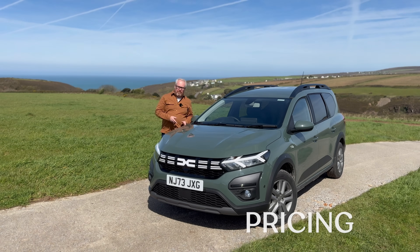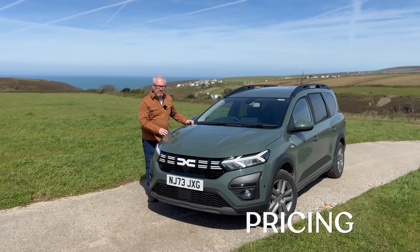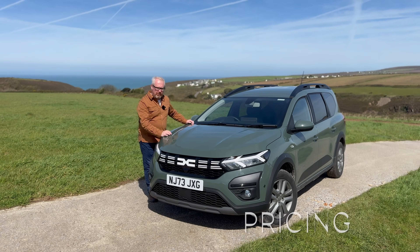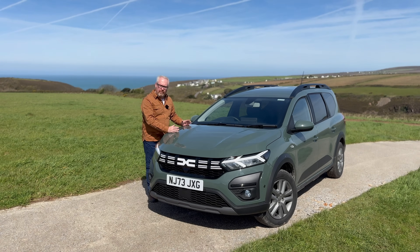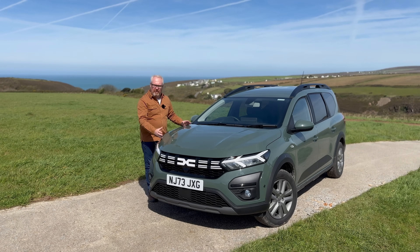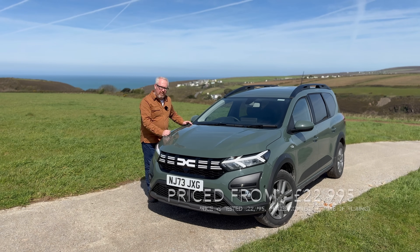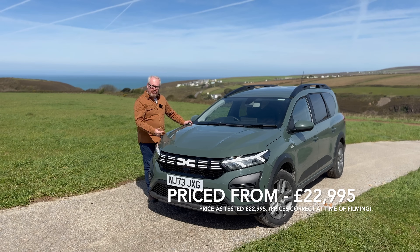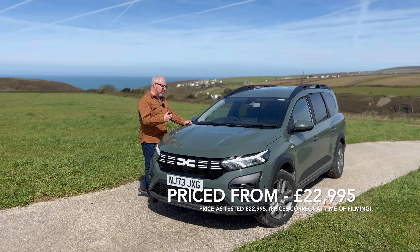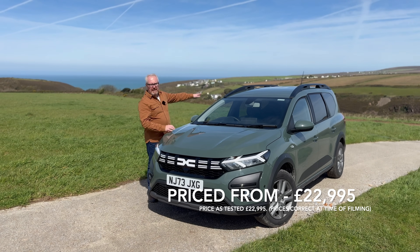We've spoken about how it looks, how practical it is, and what it's like to drive. Now, how much does it cost? It comes in two trim levels — you don't get the basic Essential trim with the hybrid. This Expression model starts at £22,995, roughly £3,000 more than the equivalent TCE 110 petrol. The Extreme is £23,995, with a plethora of options available depending on your lifestyle — sleep pack, rear tent, and so on.